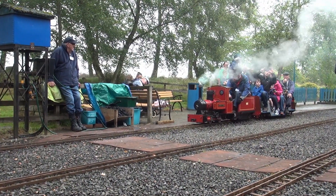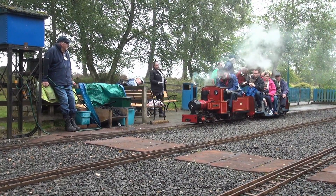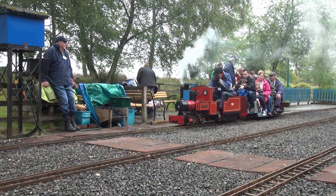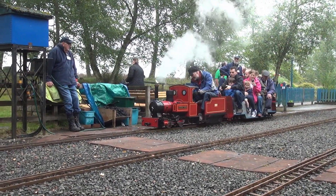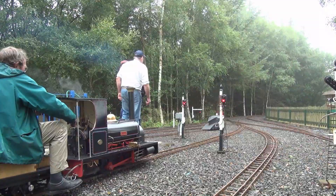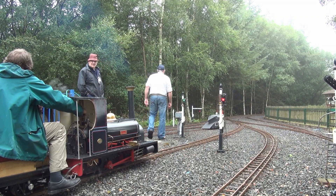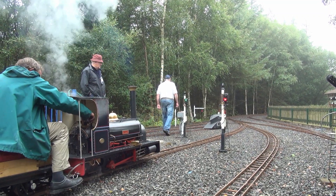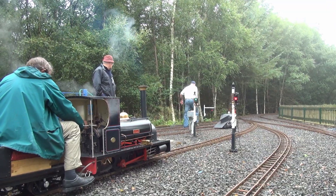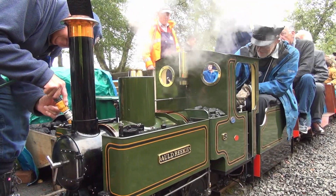As usual the station was the centre of all the activity with passengers coming down to ride a choice of three steam trains or one electric. All the trains running were seven and a quarter gauge to give us the power we need to pull passenger trains. There was always activity in the station as steam trains, when they arrived back from hauling passengers, need to be topped up with water.